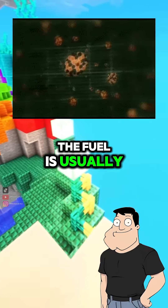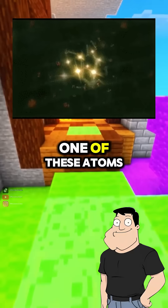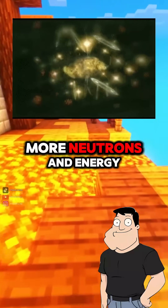The fuel is usually uranium-235 or plutonium-239. When a neutron hits one of these atoms, it splits and releases more neutrons and energy.